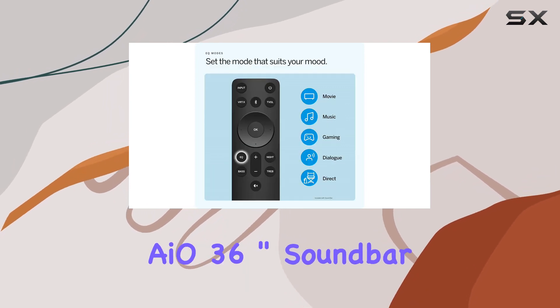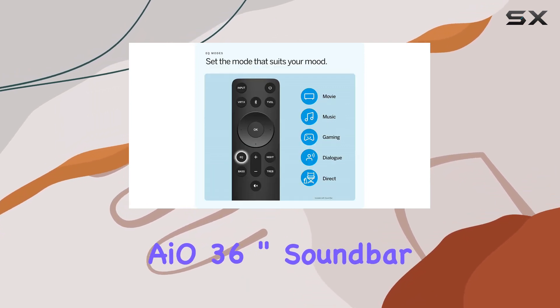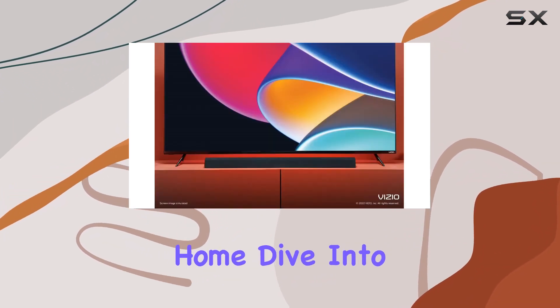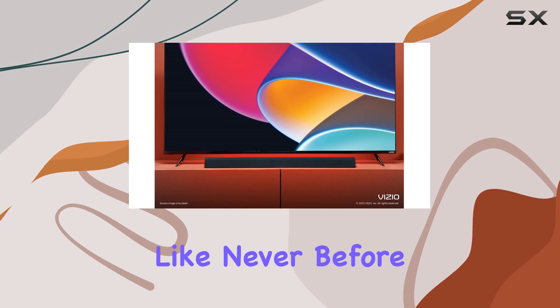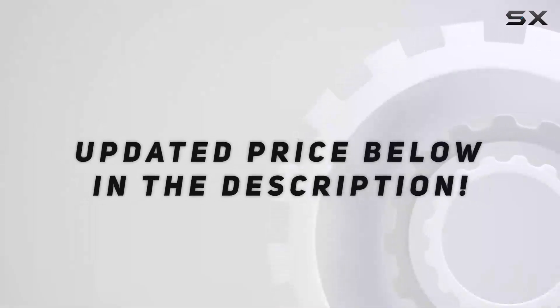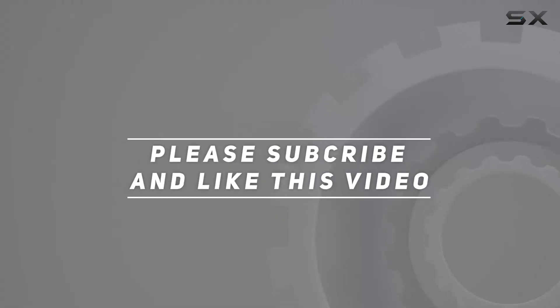In summary, the Vizio M-Series AIO 36-inch Soundbar is a powerhouse of audio innovation, providing a truly cinematic experience at home. Dive into your entertainment like never before and let the sound speak for itself. Check out the video description for updated price, and thank you for watching.